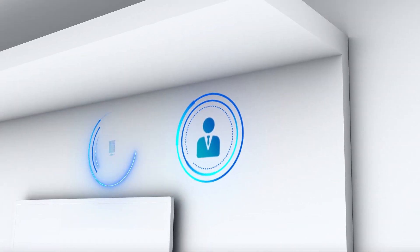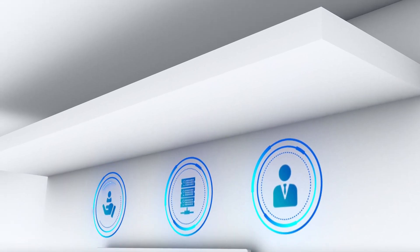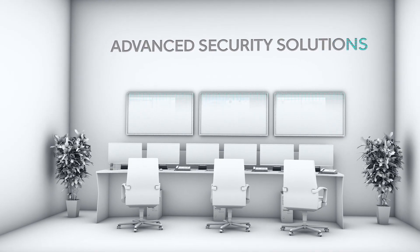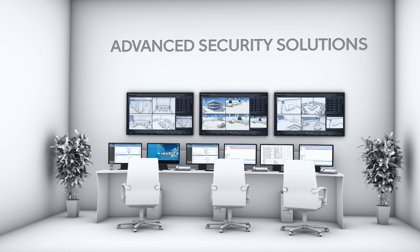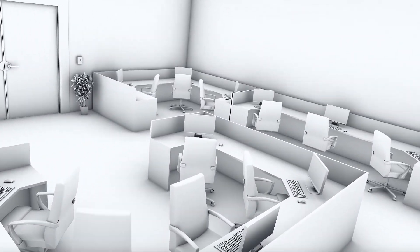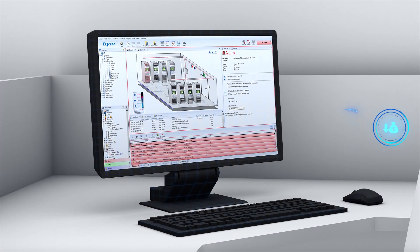Keep your people, critical assets and reputation safe. With our advanced range of security solutions, including access control, our business intelligence solutions minimize costs, maximize operational performance and enhance investment in security programs.